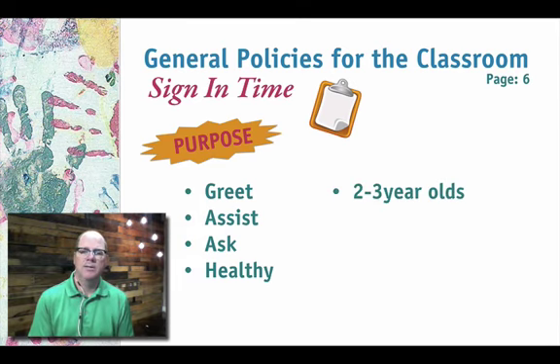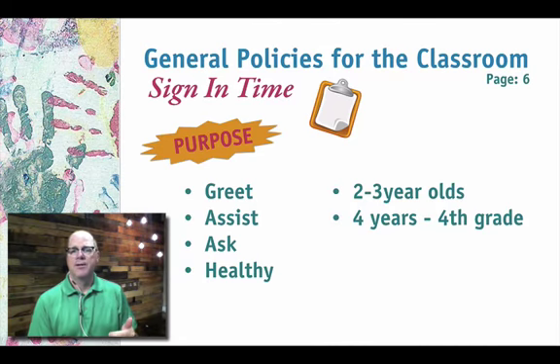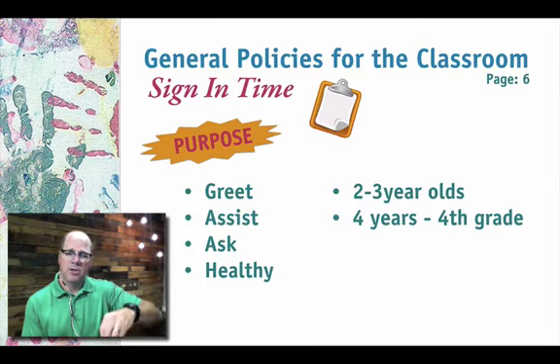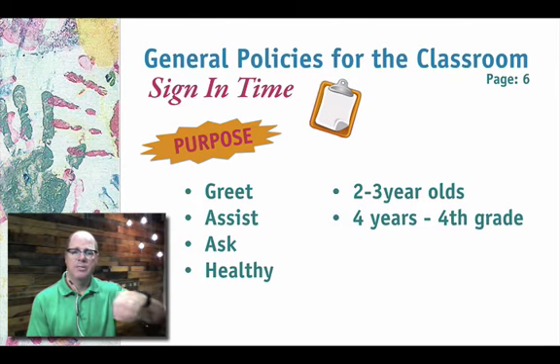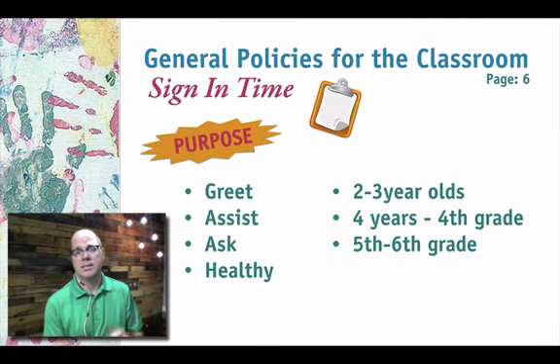When kids are signed in, they put their name, age, and time, and note any food allergies. For two and three-year-olds, they go right to that classroom where there's a sign-in sheet at the door. For kids four years old through fourth grade, there's a sign-in table in the hallway, and once signed in they go directly into the children's ministry worship room. Fifth and sixth graders also sign in at the table, but then go all the way back to the fifth and sixth grade class, which has its own special worship time.